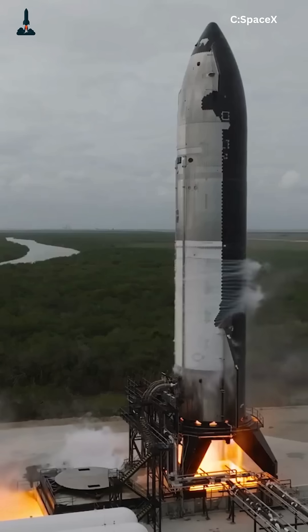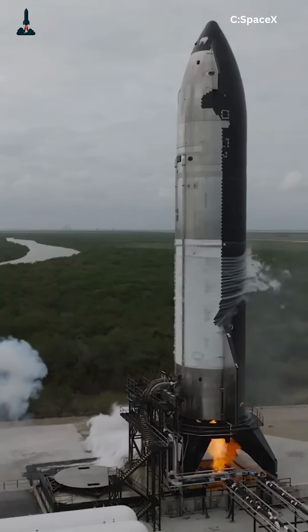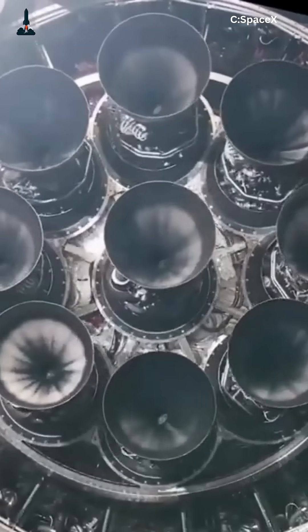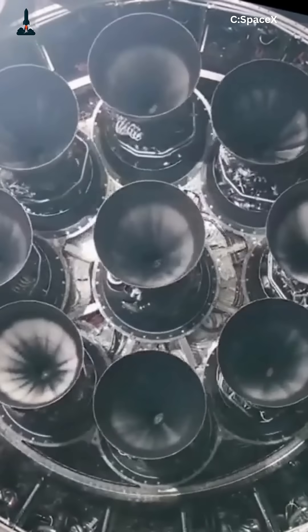But here's the wild part — no rocket engine before Raptor has ever achieved this at scale. The Soviets tried it in the 1960s, and their engine melted. SpaceX pulled it off using 3D printing, new alloys, and years of brutal testing.